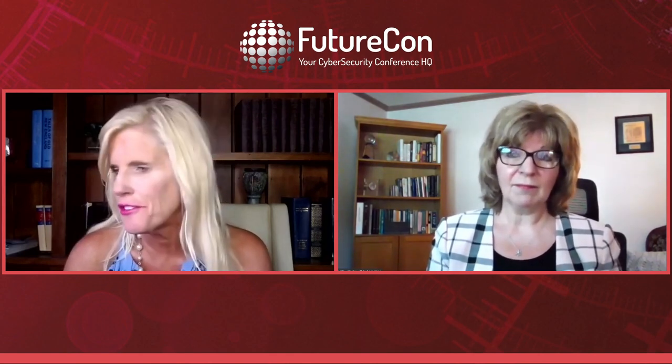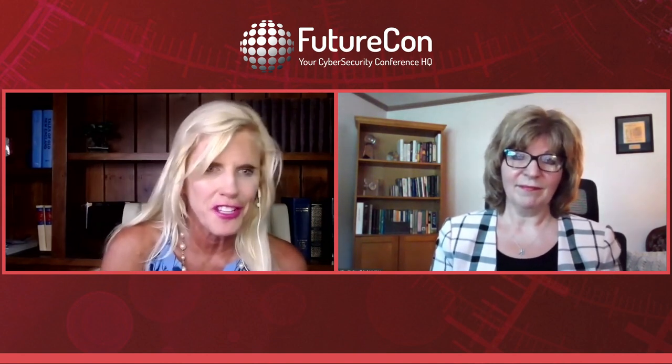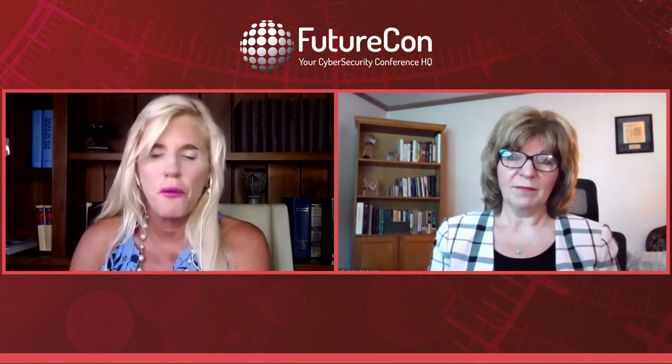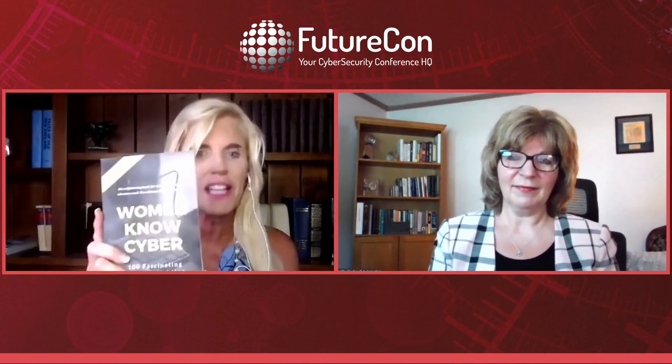There are many comments in the chat — thank you, thank you, thank you. If we were at a live event there would normally be a long line to talk to you. Thank you so much, Dawn. Dawn was also featured in the book 'Women Know Security: 100 Fascinating Females Fighting Cybercrime' — still available on Amazon. That is actually how I found Dawn. Thank you for everything you're doing; you're an amazing woman in cyber.